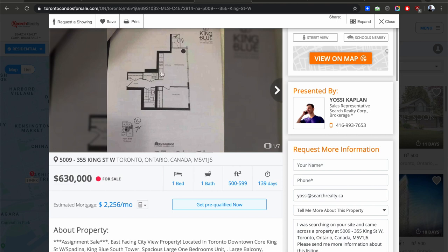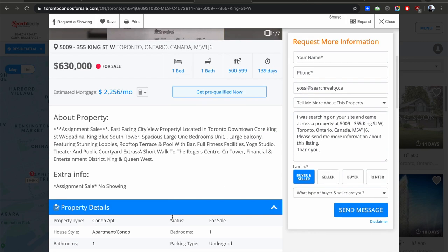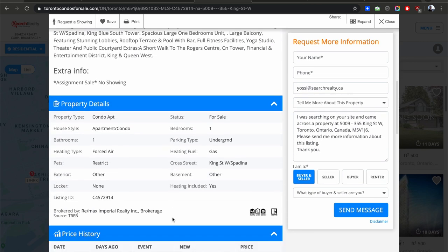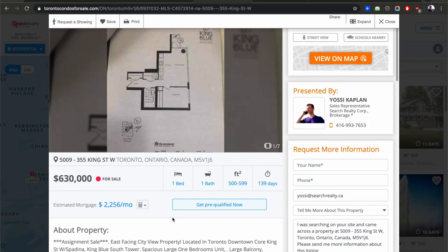Here's a nice wide-layout unit at King Blue asking $630,000, though it's been on the market for a long time and there's a lot going on with that assignment. You still have options — you can still buy in town and make it work for you.